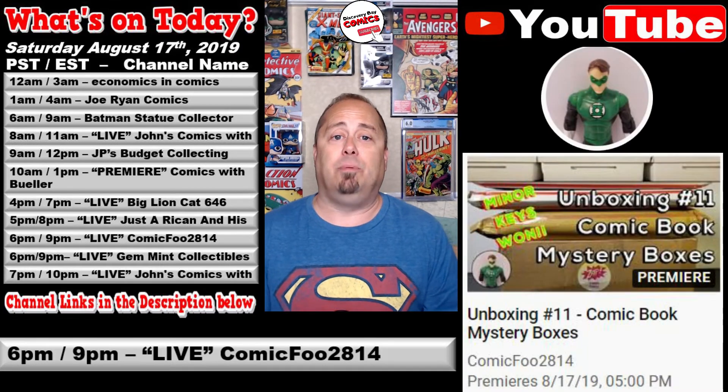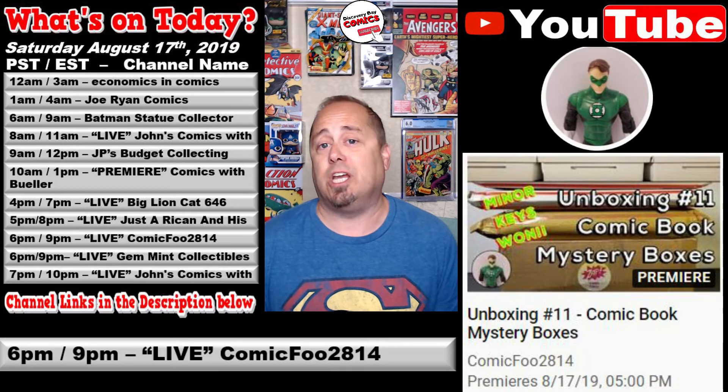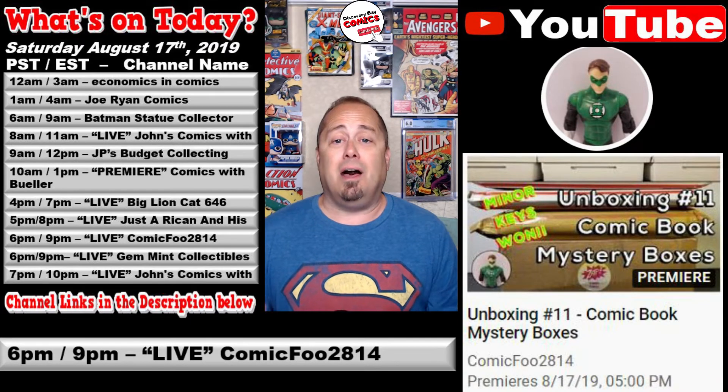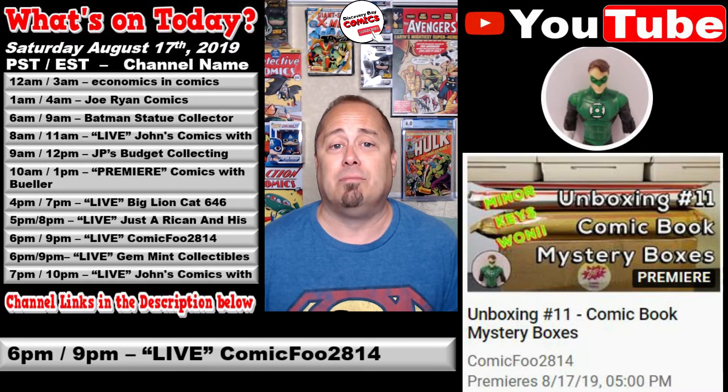Also at 5 p.m. Pacific / 8 p.m. Eastern, over at the ComicFu2814 channel, he's going live with a stream titled Unboxing Number 11, Comic Book Mystery Boxes. These unboxings by ComicFu have been absolutely fun, so stop in the chat and leave them a thumbs up.